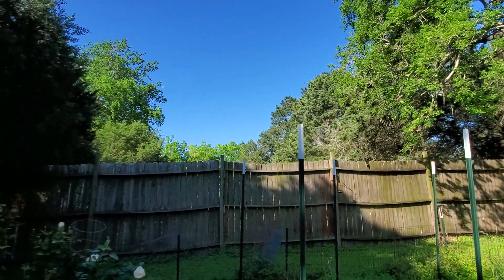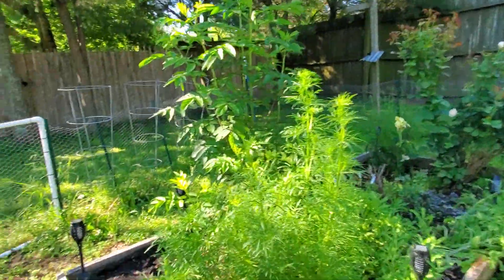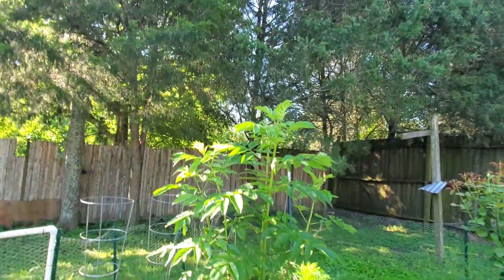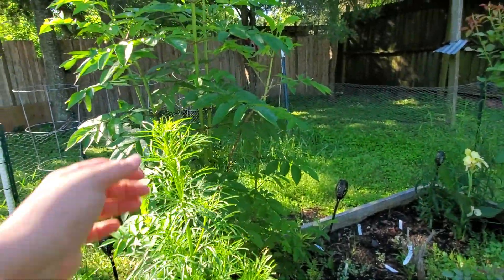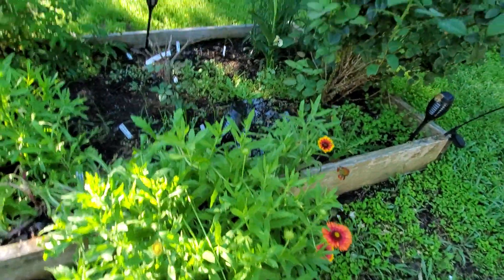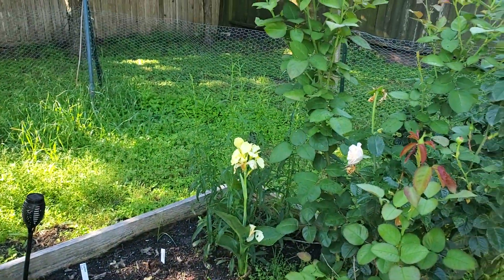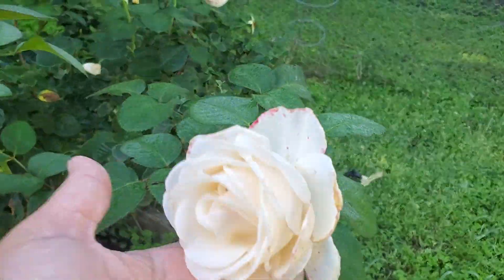I hear a red-tailed hawk tormenting my chickens. The elderberry is doing fantastic. My celosia is probably going to start blooming soon — it's getting to that point where it's tall enough. The gaillardia is looking beautiful. The little rosebush back here is doing fantastic. The canna is doing great. Is that not beautiful?